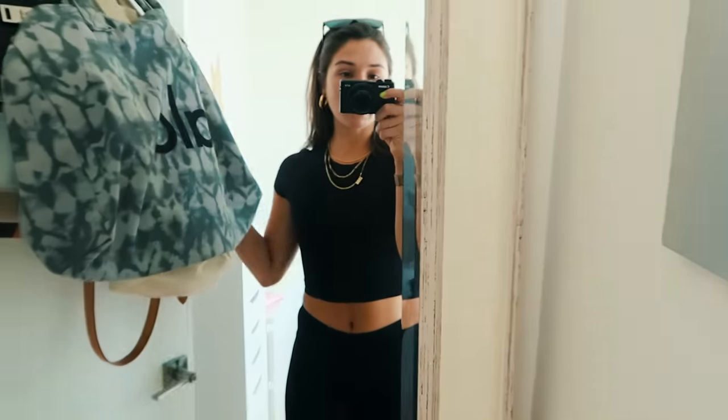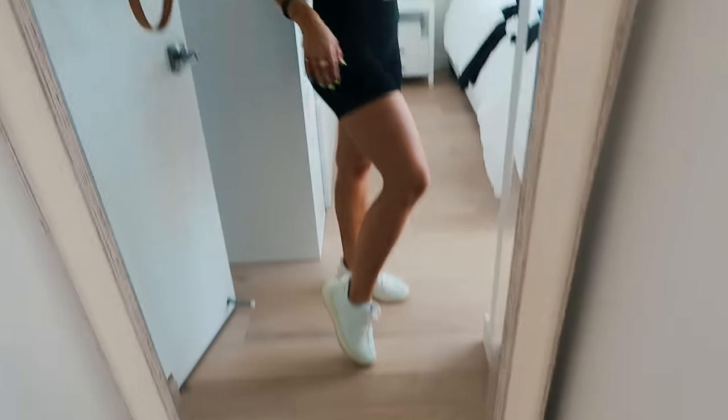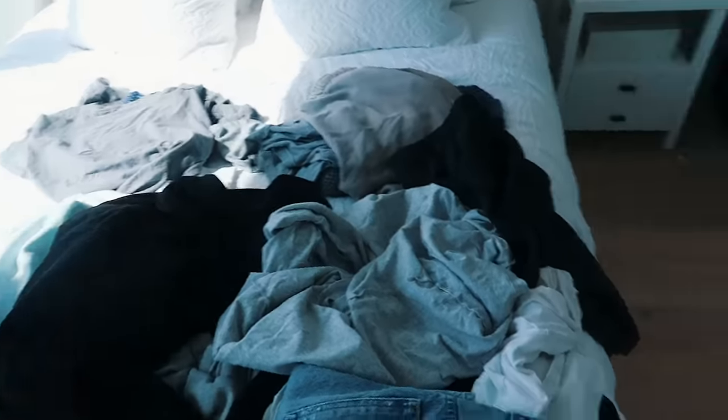Emma and I are heading out. I just have on this t-shirt — it's a TNA cropped t-shirt from Aritzia, and then I have on some TNA biker shorts also from Aritzia, so a little Aritzia outfit today, and then my white Yeezys. My room is a mess — I just got back from spending the weekend at my boyfriend Tyler's house so I really need to clean it, but now is not the moment. We need to leave, we have an appointment to go to.